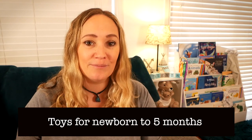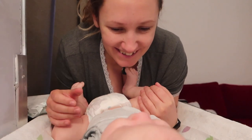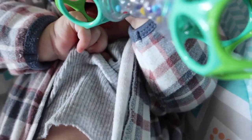Hey guys, welcome back to another video in my mum's tips series. Today we're talking all about toys and play items for newborns to about five months. My name is Charlie and I have a five month old baby called Alexis, and in today's video everything I'm talking about I'm going to be showing you real examples of Lexi playing with things. I want to show you everything in action and how much she loves these items.